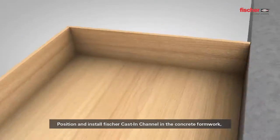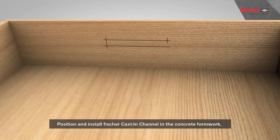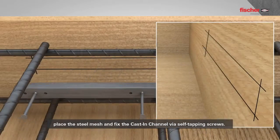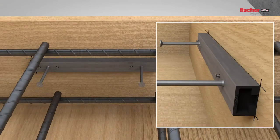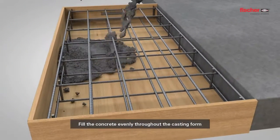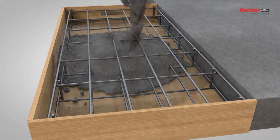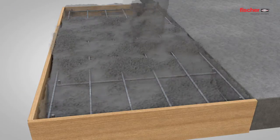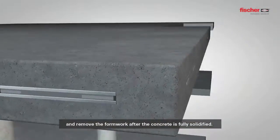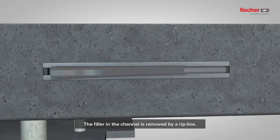Position and install Fisher cast-in channel in the concrete formwork. Place the steel mesh and fix the cast-in channel via self-tapping screws. Fill the concrete evenly throughout the casting form and remove the formwork after the concrete is fully solidified. The filler in the channel is then removed by a rip line.